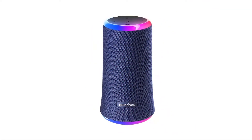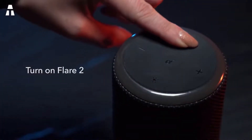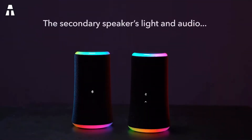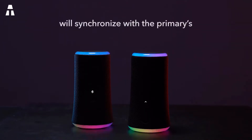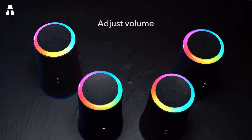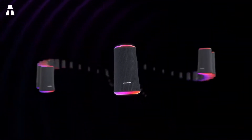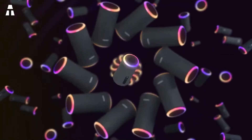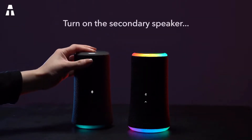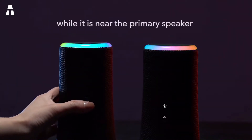We continue our ranking with the Soundcore Flare 2. This speaker has an attractive design with a cylindrical shape and a slightly flared base. The device has two LED rings at each end — you can change the colors as you wish. The top ring vibrates to the sound of music. The speaker has a black fabric covering that gives it a sturdy look, and its dimensions are 11 by 11 by 20 centimeters for only 585 grams. A flap covers the USB port and the control buttons are located on the top of the device.